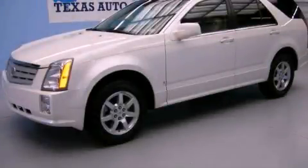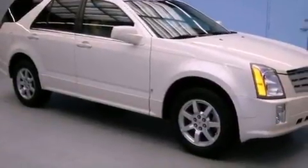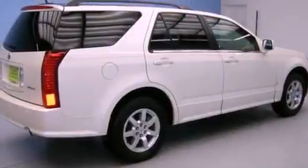This is a 2008 Cadillac SRX, a great fit and finish. It has a 3.6-liter, six-cylinder engine and an automatic transmission.